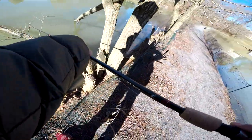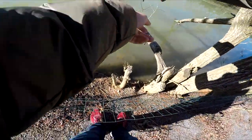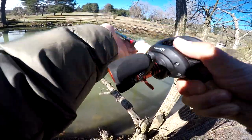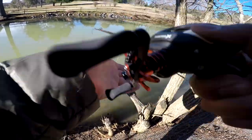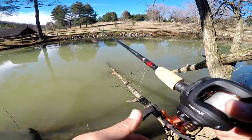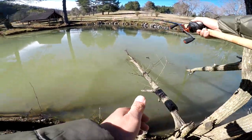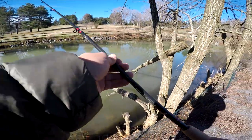This is a good one. We got a fish! There it goes! It's about time, son!